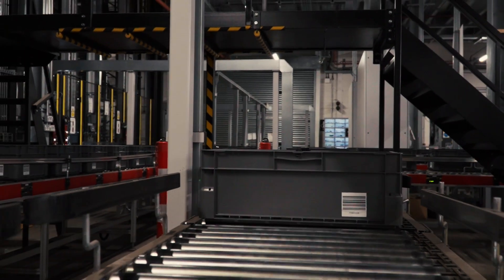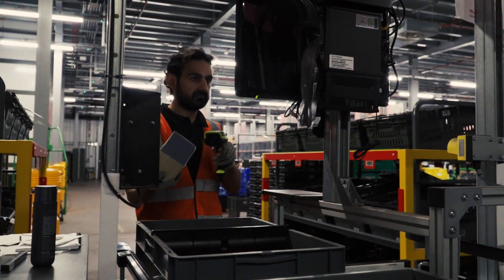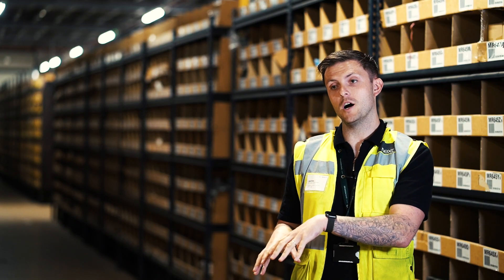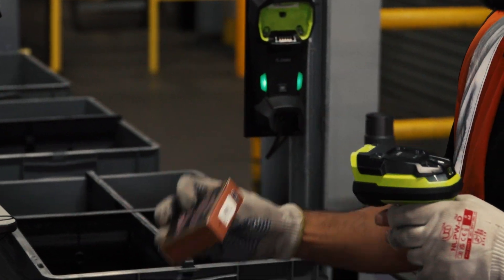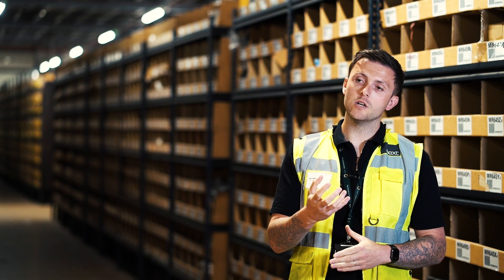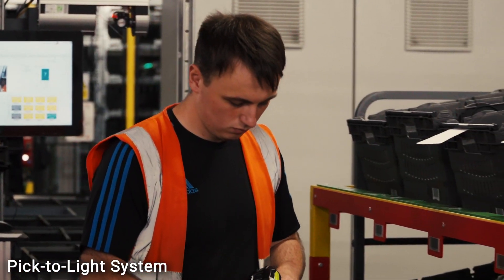We use a pick-to-light system — we basically shine a light into the compartment and tell the picker what to pick. This also brings up a picture of the item on the screen, so they can see exactly what's needed to pick.